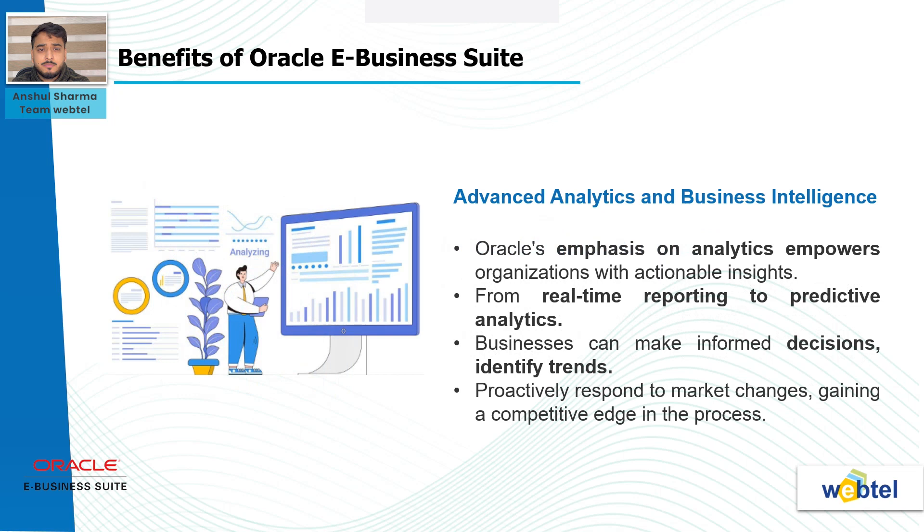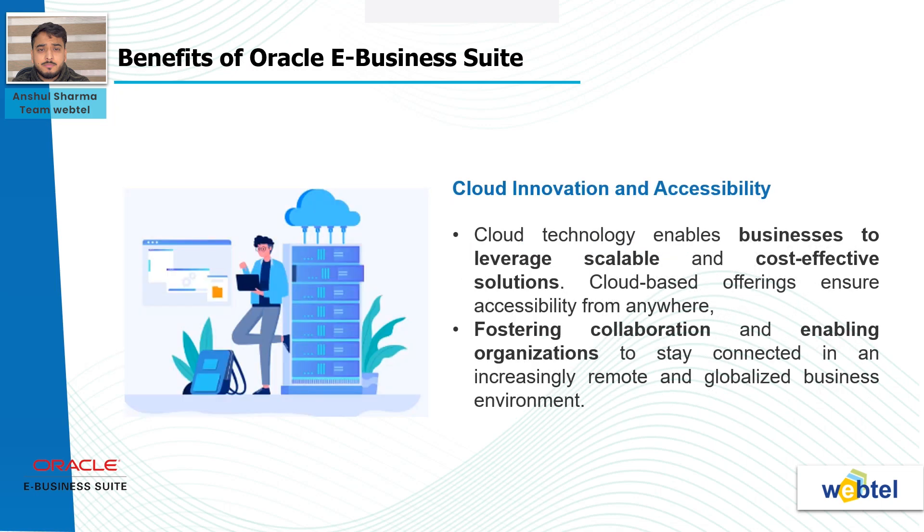Advanced analytics and business intelligence: Oracle's emphasis on analytics empowers organizations with actionable insights. From real-time reporting to predictive analytics, businesses can make informed decisions, identify trends, and proactively respond to market changes, gaining a competitive edge in the process. Cloud innovation and accessibility: Oracle's commitment to cloud technology enables businesses to leverage scalable and cost-effective solutions. Cloud-based offerings ensure accessibility from anywhere, fostering collaboration and enabling organizations to stay connected in an increasingly remote and globalized business environment.